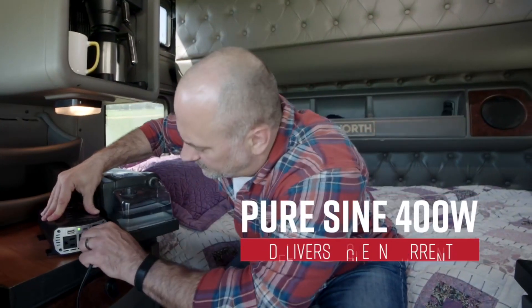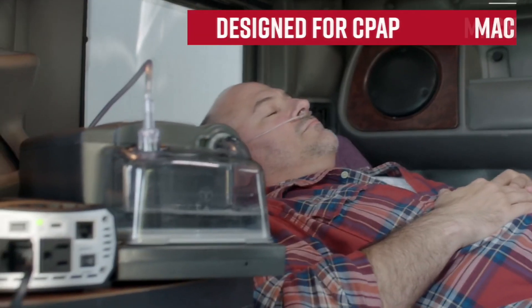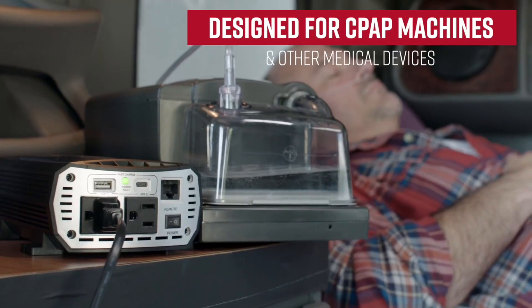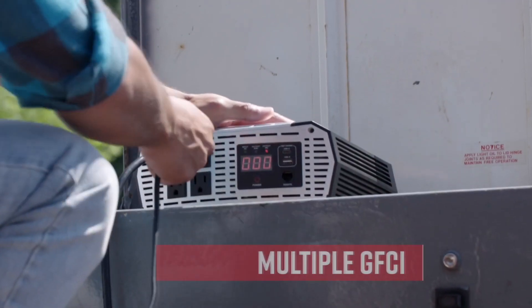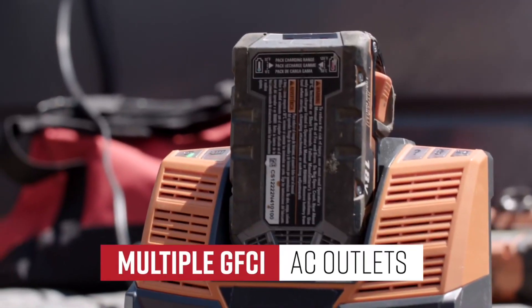The remote includes 3.0-amp USB-A and USB-C ports. A 7-amp color LED indicator displays battery voltage and current consumption. Power up to 4 of your devices, tools, or large-sized appliances with grounded AC outlets.